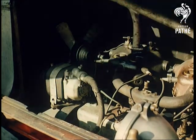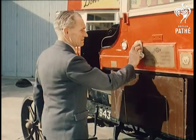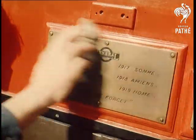But then, of course, Old Bill, with his solid tyres, was more used to the battlefield mud of the Western Front, as these famous names testify, than to modern roads.